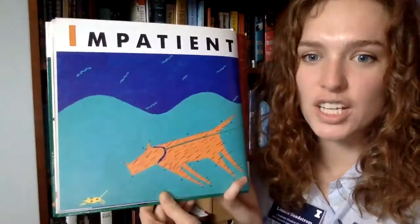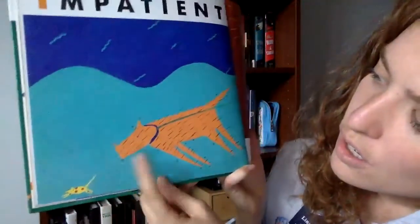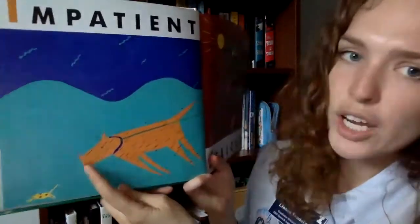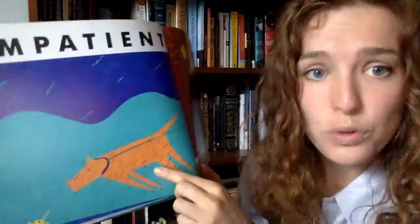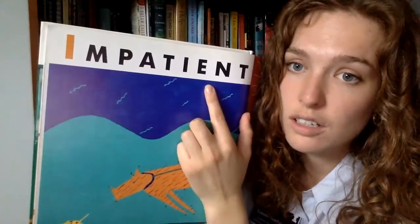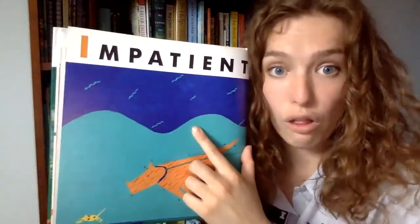I is for impatient. It looks like the dog is chasing a mouse and pulling on his leash — he's trying to go so fast! Impatient means you are trying to go so fast. Do you ever feel like you are going so fast? Sometimes I feel like I need to go so fast — I run everywhere because I want to get there. It's okay to feel like you want to go fast, but sometimes it's also important to slow down.